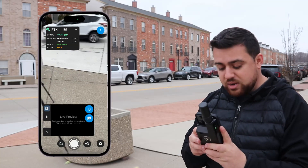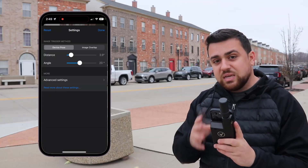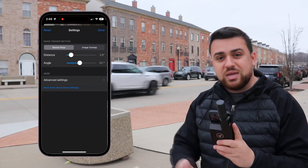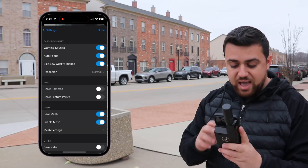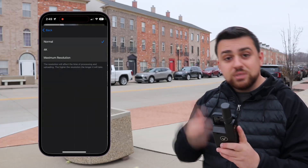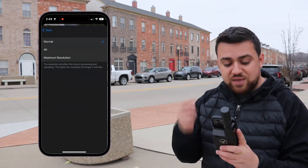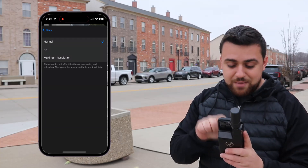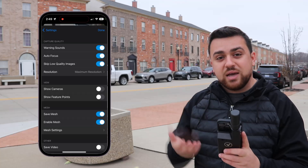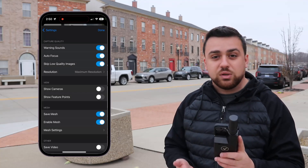Coming down to the settings menu on the bottom right, we have settings regarding how we're holding our phone and the angle at which we're capturing data. If you go to the advanced settings and select resolution, we have normal resolution, 4K resolution, and maximum resolution. I'm going to select maximum resolution, which will provide the highest level of resolution for our imagery. Now we can start collecting data.